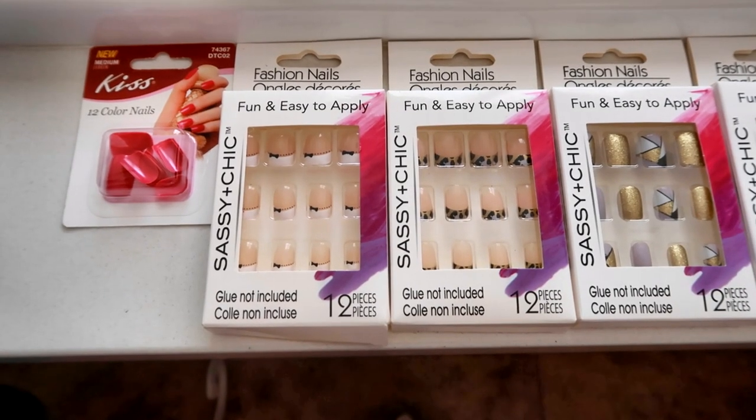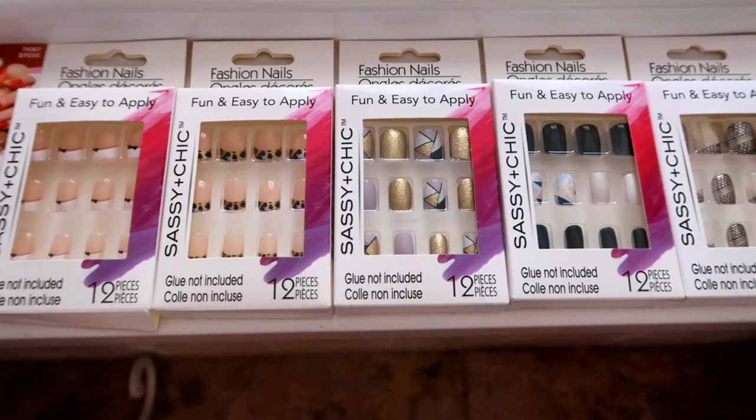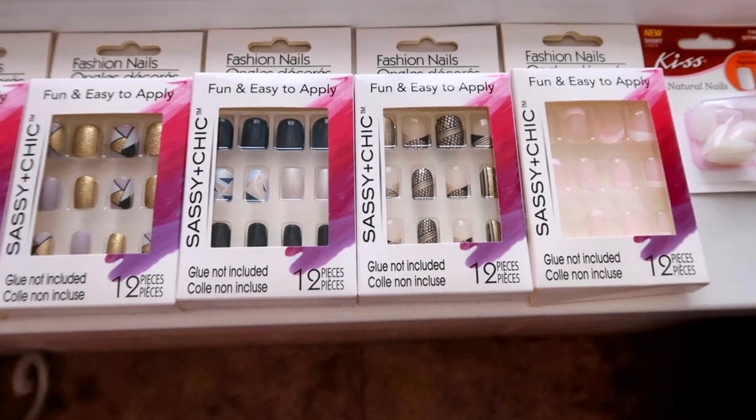I'm going to start with one of my favorite finds from the Dollar Tree — my nails. I have two different brands: Sassy and Chic and the Kiss brand, both from the Dollar Tree. They are so amazing — I have perfectly manicured nails in five minutes. I love the Sassy and Chic skinny glue; it works the best and I carry it with me in case one comes off. This is number one on my list.